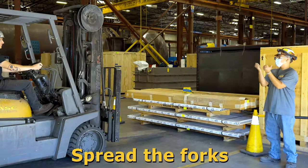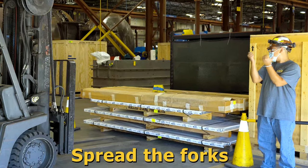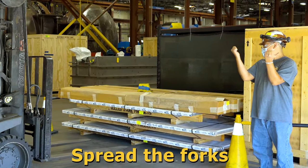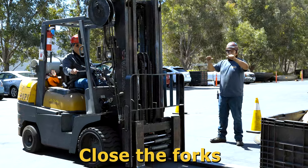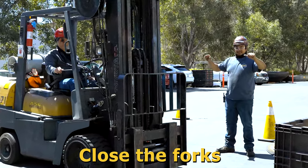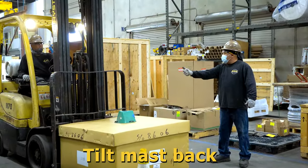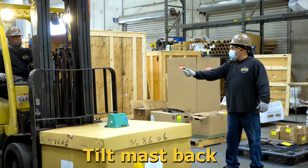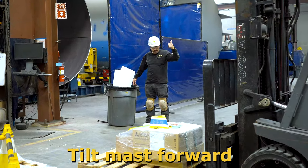Two hands together starting at center chest making a fist with thumbs pointing out and slowly separating hands in an outward direction to the sides of the body means spread the forks. Two hands together making a fist with thumbs pointing inwards towards each other, starting just outside your chest area and slowly closing towards the middle of the chest, means close forks. Making a fist with a thumb up and rotating it backwards means tilt mast back. Making a fist with a thumb up and rotating it forward means tilt mast forward.